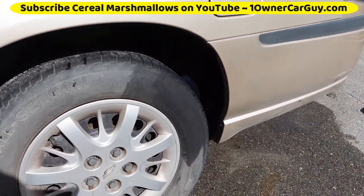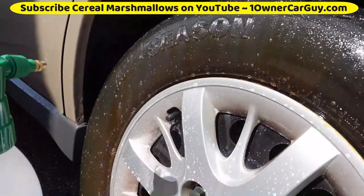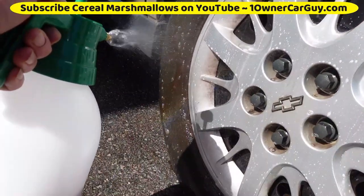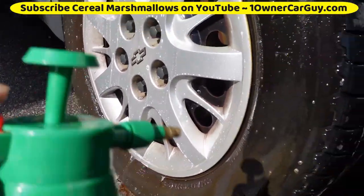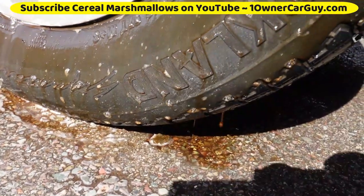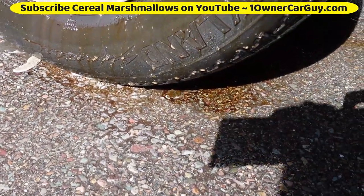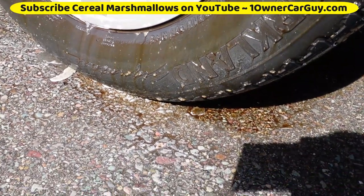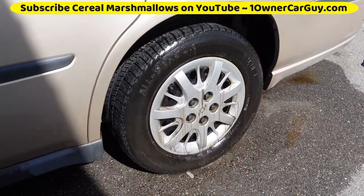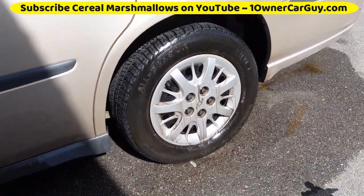Just spraying the tire stuff on and hosing it off — not even scrubbing. This thing's gonna turn out nice. Rolling in the dirt and grime — armor rolling is how you get your tires clean. When it's so thick that your tire looks muddy, I think it's gonna be a good result.